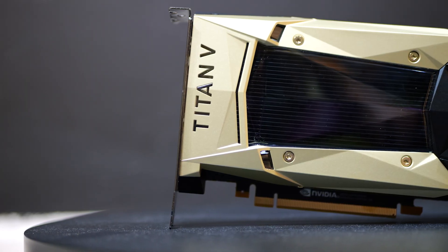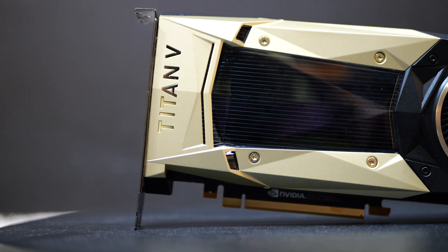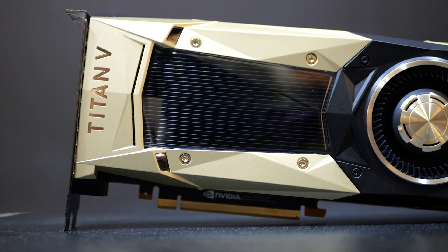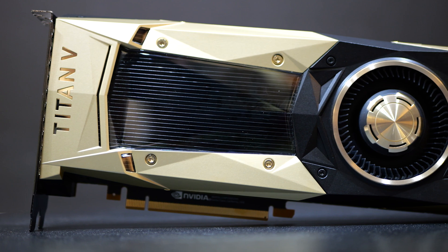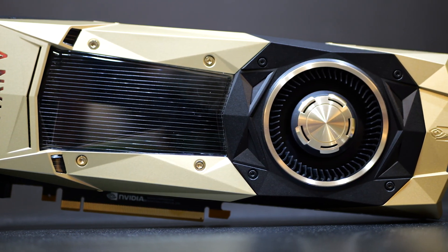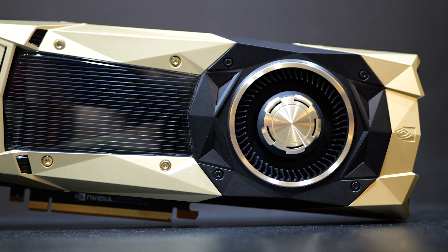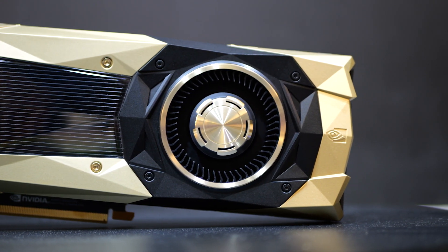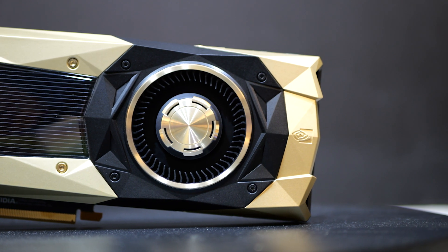This was also the last card released that was a full 100 die. Consumer cards go from 107 and 108 down to 106, 104, and 102. The 102 is usually your 3080, 3090 Ti, 2080 Ti — all 102s. The 104s are your 70-class card, and the 106 is your 60-class card, for the most part.